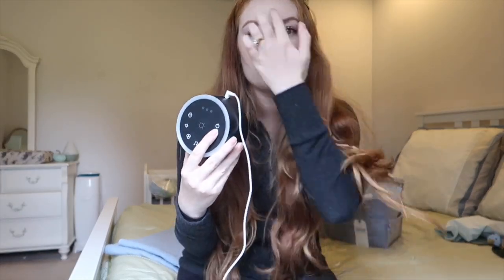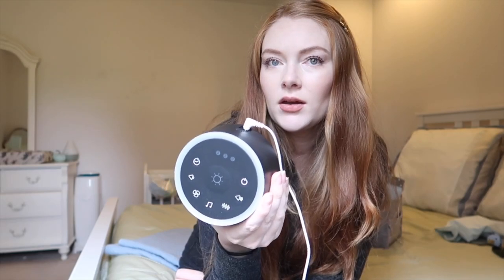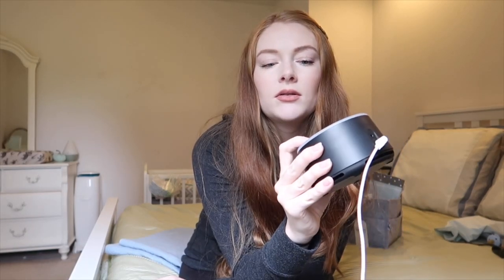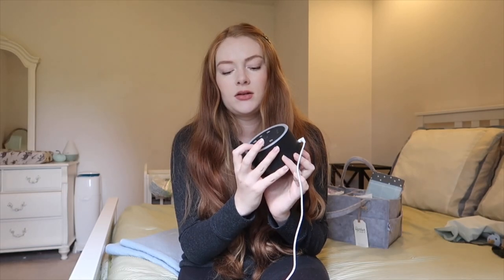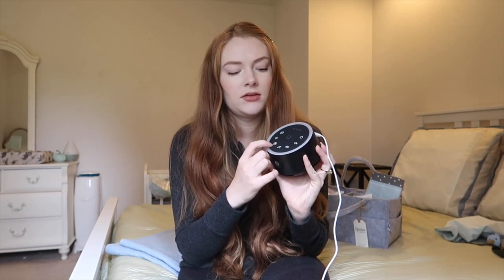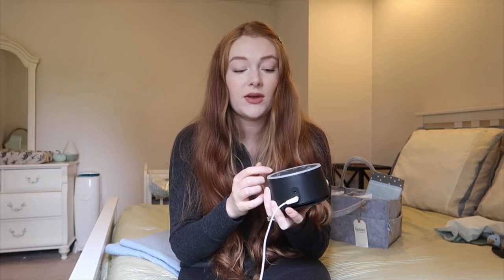This is the sound machine we've been using — it's from Dream Egg. I really love this sound machine. We've used a few different sound machines with the girls, and this one is by far my favorite. It's not a very harsh white noise and it can go pretty loud. He sleeps a million times better with white noise playing, so we have this on every night right in his bassinet and he sleeps so much better.